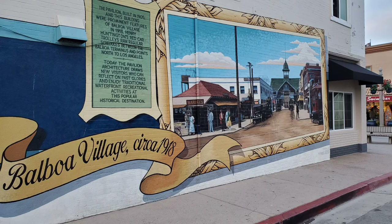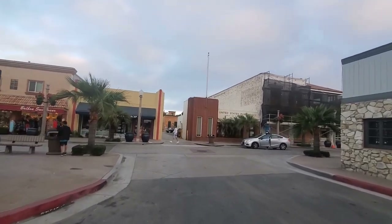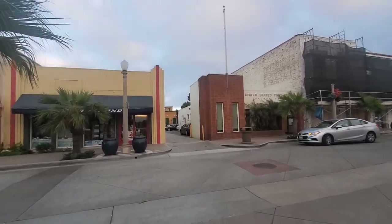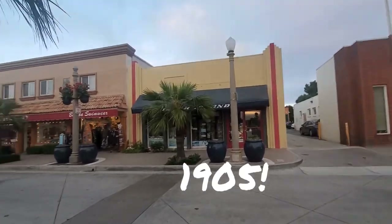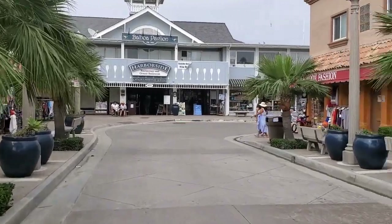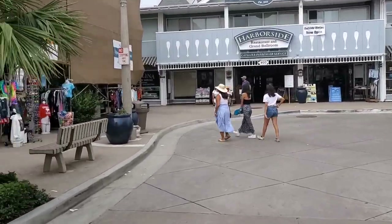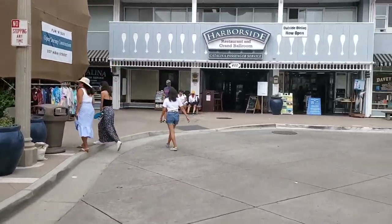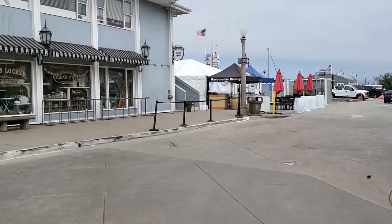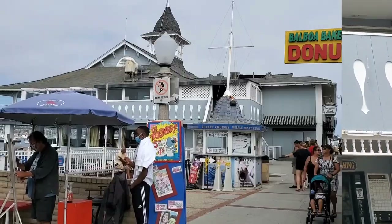This is Balboa Village in Newport Beach, California, and from this town we're going to take a boat to go whale watching and dolphin watching today. This pavilion was built in 1905 and some of these buildings were present then too. The building straight ahead is where we're going to depart from. This town of Balboa Village in Newport Beach is definitely a beach town — you see a lot of restaurants and shops where you can buy t-shirts and souvenirs, and it seems like there are a lot of really fun things to do.